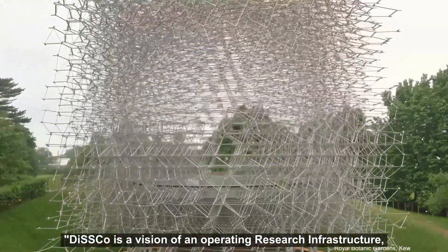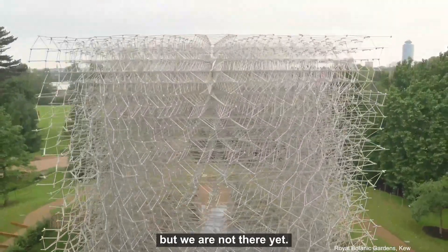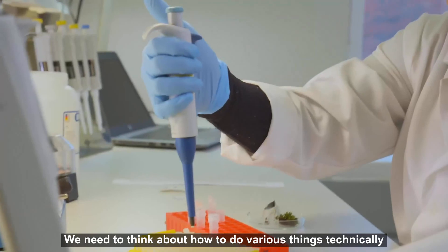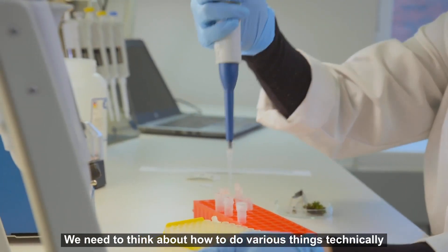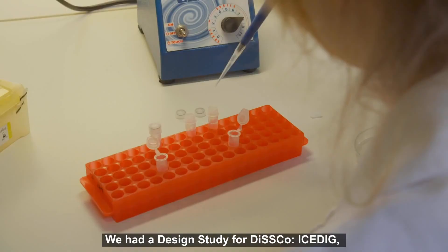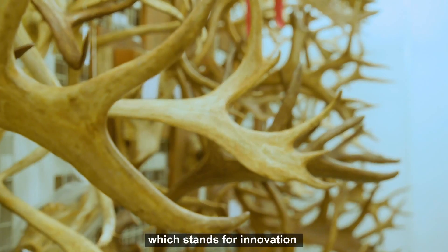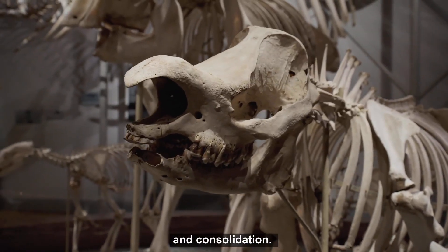DISCO is a vision of an operating research infrastructure, but we are not there yet. We need to think about how to do various things technically and how to adjust our modes of operation. We had a design study for DISCO — ICEDIG — which stands for Innovation and Consolidation.